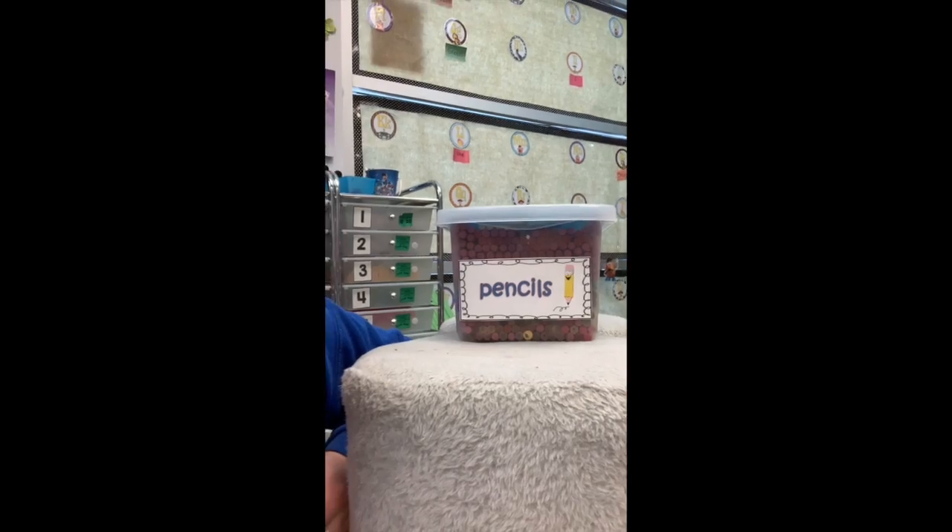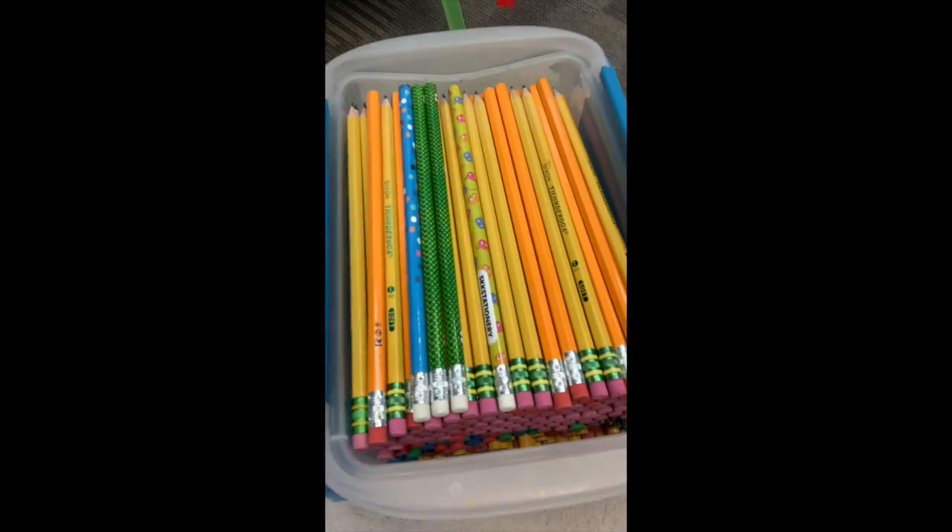Good job! What do you think's in here? P, P — Pencil. Say it with me. P, P — Pencil. Yeah! Pencil starts with P.